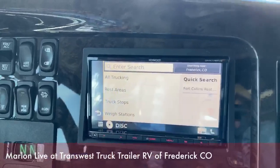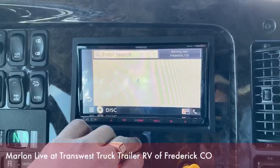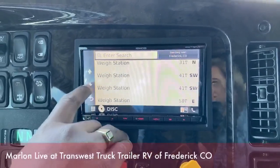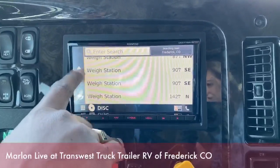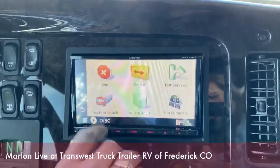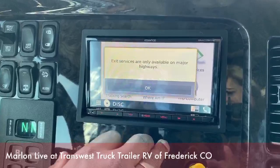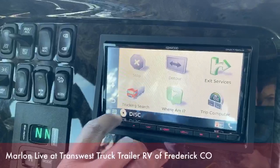Apart from the rest stop, you've got truck stops and weigh stations. So if you have to stop at a different location and you need to weigh your truck, there are different locations on here where you could scroll through and find your weigh station of choice. Exit services are only available on major highways, so once you're heading down the road, all that will hook up with you as well.